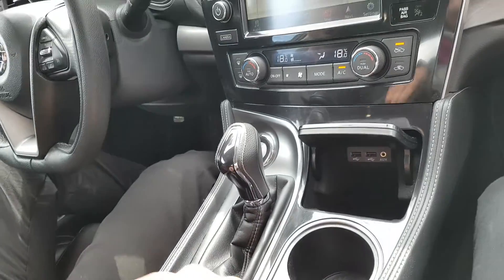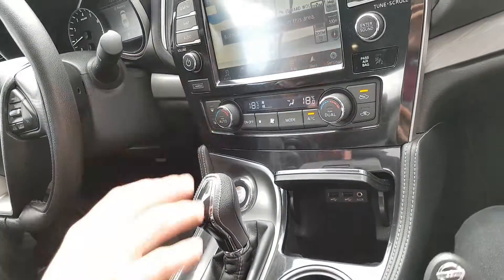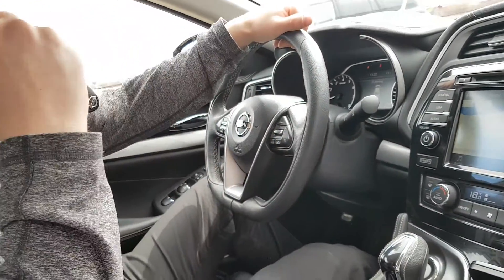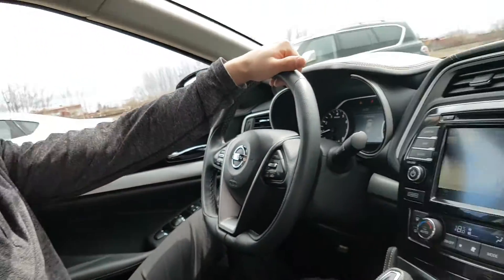Nice hands-free controls right here — you can control all you want right there. You will have your remote start also. Look at that — backup remote start. You can start your vehicle from pretty much anywhere.